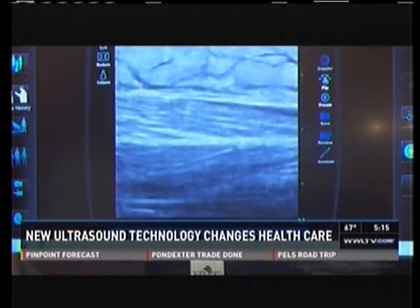Meg Farris, Eyewitness News, Medical Watch. All branches of the U.S. military are training with this ultrasound technology.